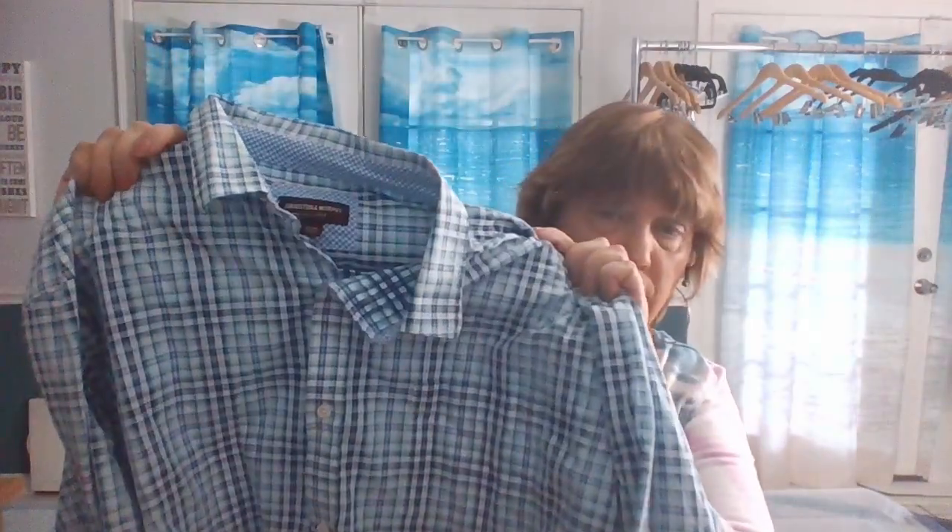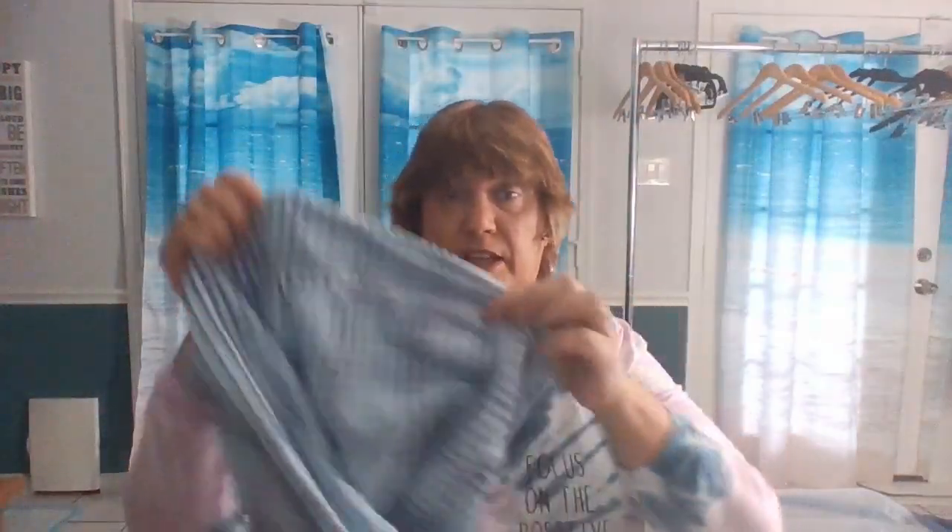I don't sell very many men's items, but I do like to pick up casual button-up shirts. This is by Johnston and Murphy — it's an extra extra extra large plaid long-sleeve shirt. I find these are very easy to photograph, and I very rarely get a return on men's clothes.